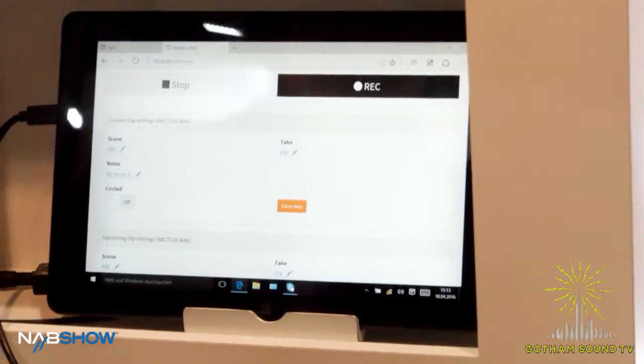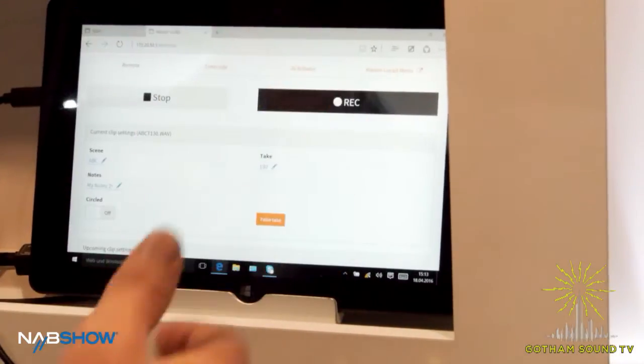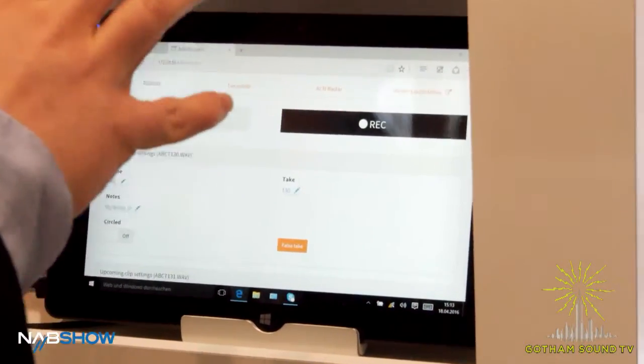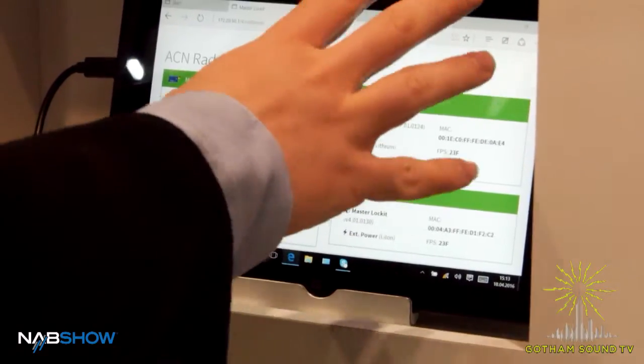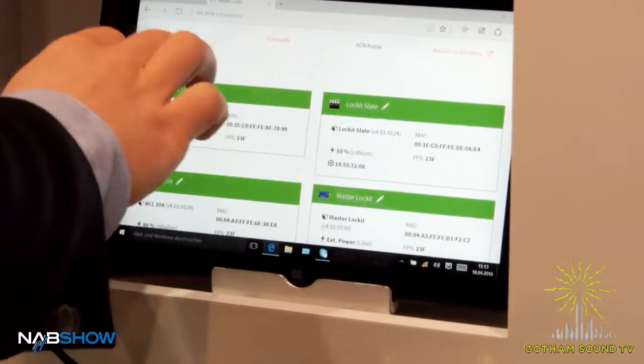If you hit on remote control, it opens up a new browser tab more or less specifically designed for audio engineers or sound mixers. You have full control over your ACN network — you see all the different devices, the battery status, and the last slate clap time.